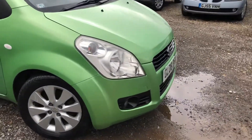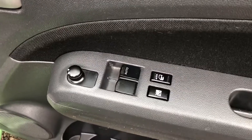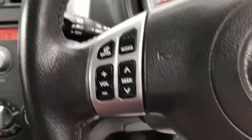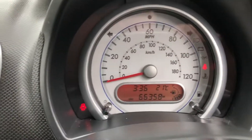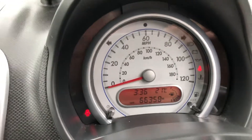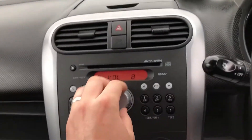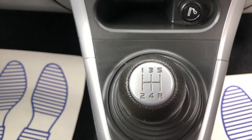You've got front fog lights as well. Stepping inside the vehicle itself, you're presented with electric windows, electric mirrors, traction control, and fog light controls. There's a multi-functioning steering wheel with controls for your radio. The vehicle has only covered 66,358 miles from new. You've got your radio, various cubby holes, a CD player, heating controls, air conditioning, and it's a five-speed manual gearbox.